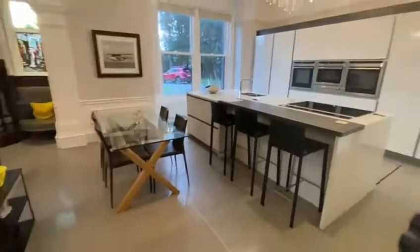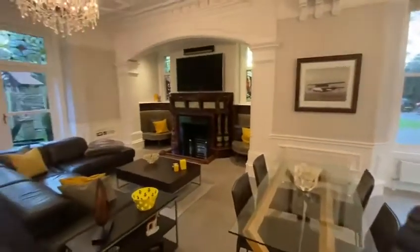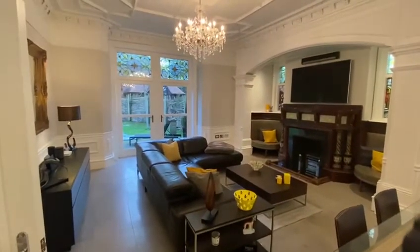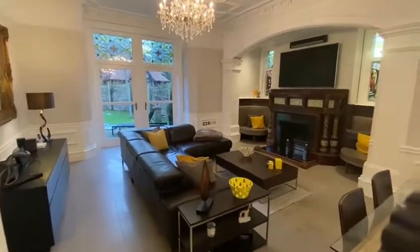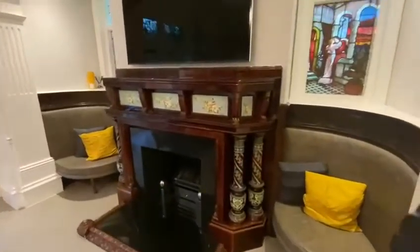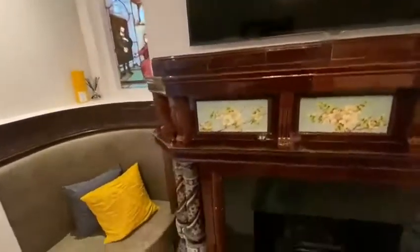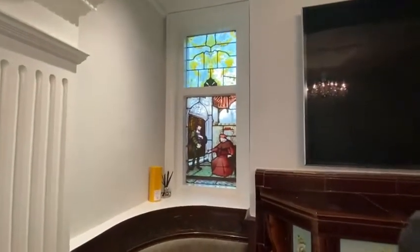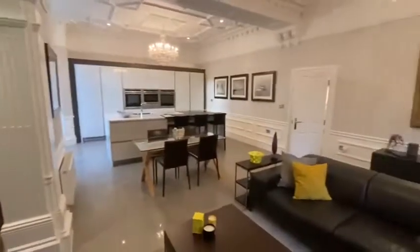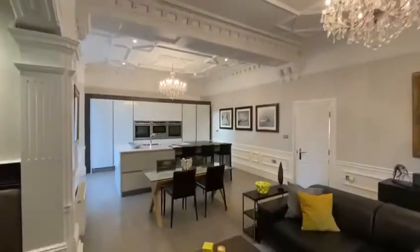Coming back out and round into a stunning kitchen, which, as you pan round you will see, creates an absolutely fabulous entertaining space, with French doors, an ingle nook fireplace with a gas fire and tiled surround, and stained glass on the other side. Superb features retaining and keeping with the property.